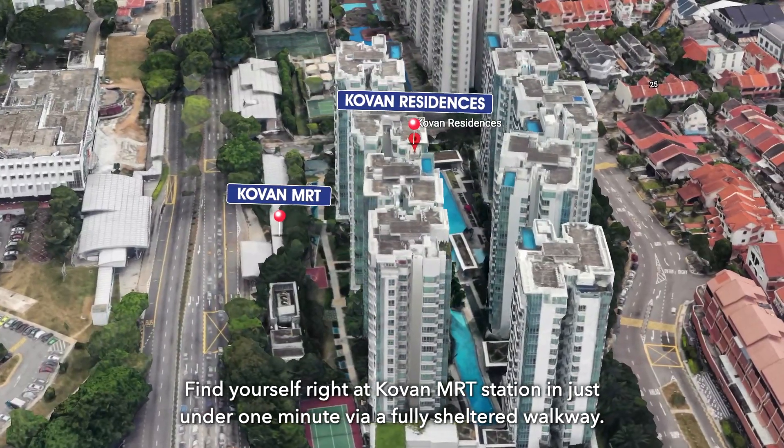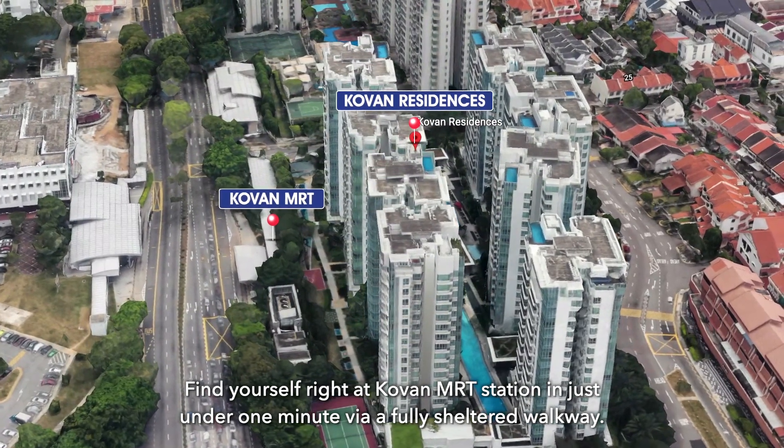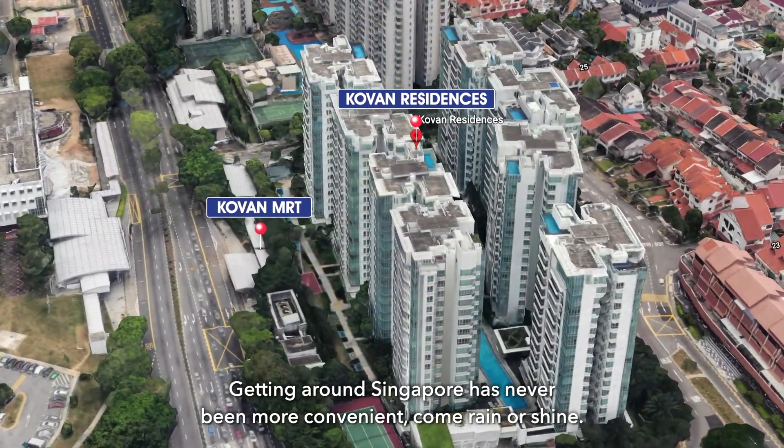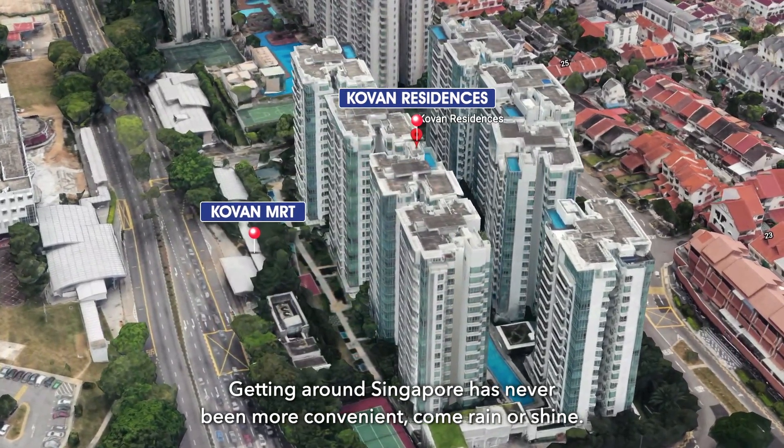Find yourself right at Covent MRT Station in just under 1 minute via a fully sheltered walkway. Getting around Singapore has never been more convenient, come rain or shine.